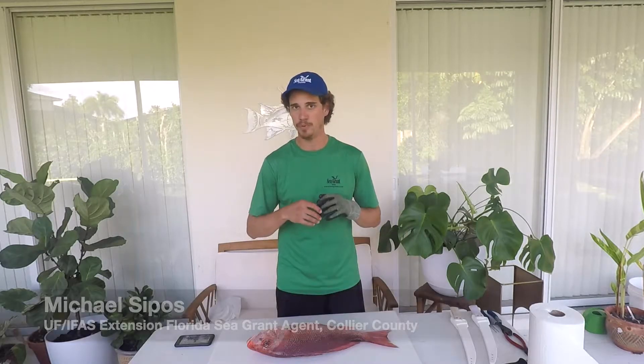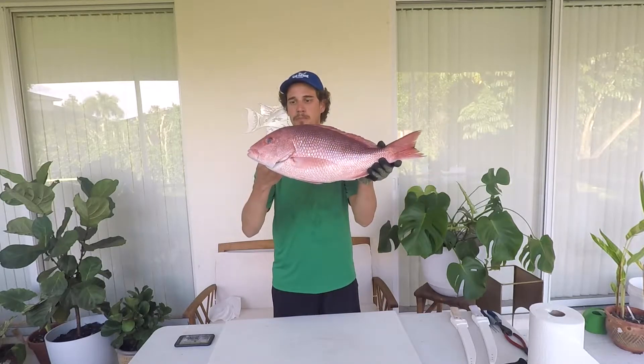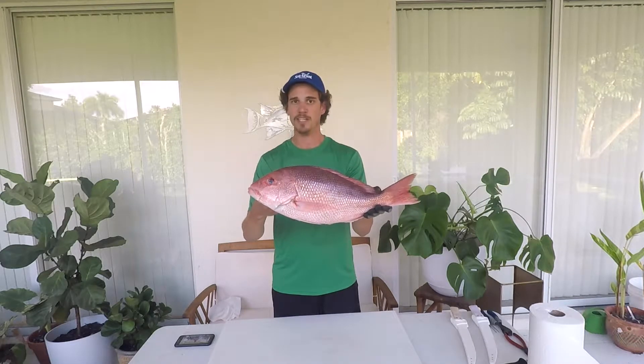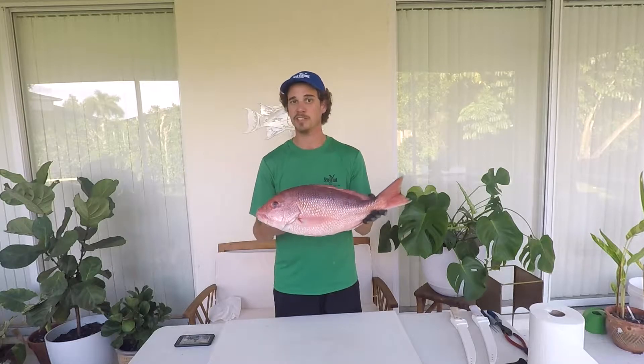My name is Michael Sipos and I'm the UF IFAS Extension Florida Sea Grant agent in Collier County. Today we're going to fillet one of the most beautiful fish there is in the Gulf — the red snapper. This fish is important recreationally, commercially, and in the for-hire sector. It's delicious and it is frequently disputed over, so watch the video and read the description to learn more.